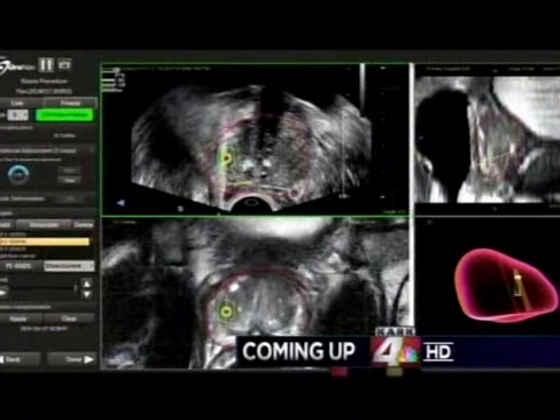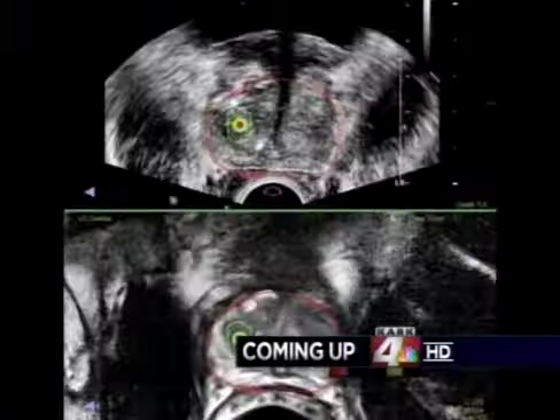I'd describe it as visual overload, because we're really seeing things we've never seen during open surgery. How technology is giving patients suffering from prostate cancer much more hope.